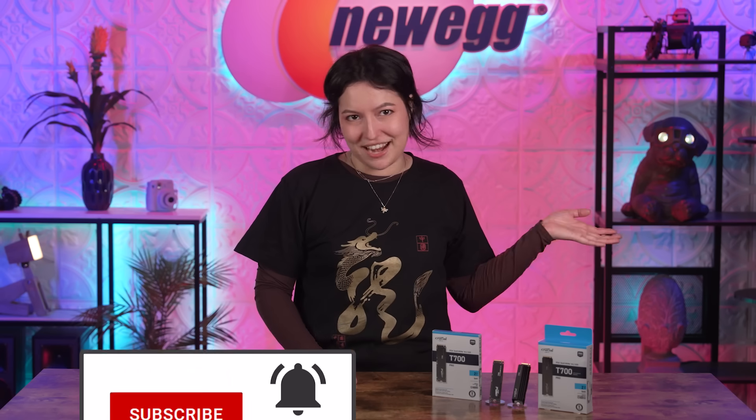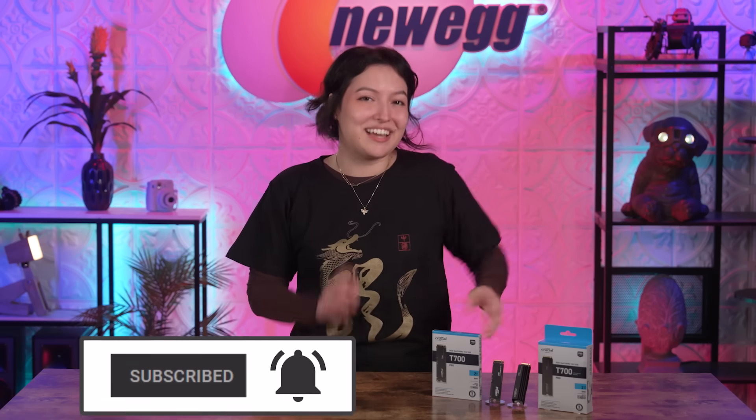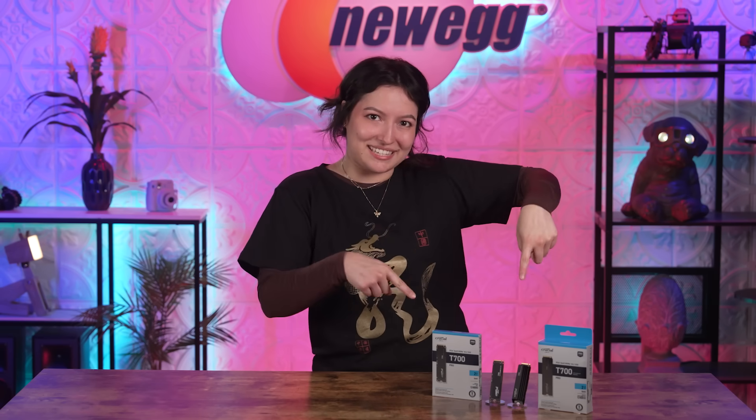If you'd like to massively upgrade, you can get the Crucial T700 SSD by checking out the links in the description below. And while you're there, why not subscribe and hit the bell so you never miss another episode. Thank you so much for watching — we just unboxed this. Bye!